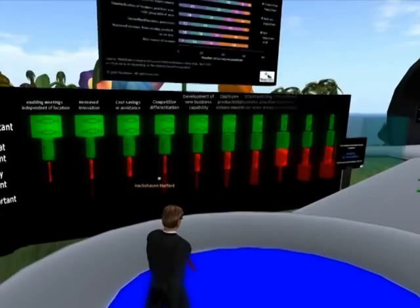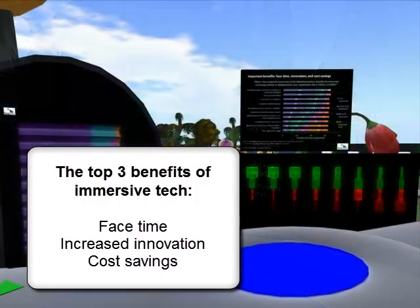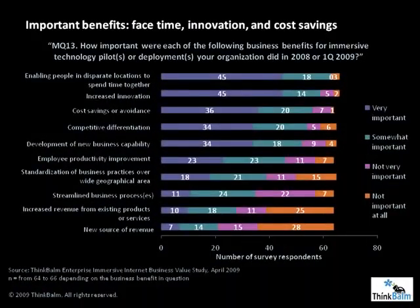The top three benefits early adopters report are face time, increased innovation, and cost savings. Ninety-five percent of survey respondents said enabling people in disparate locations to spend time together was at least a somewhat important benefit of the immersive Internet projects they undertook in 2008 and early 2009. Nearly 90% of respondents said the same about increased innovation and cost savings.